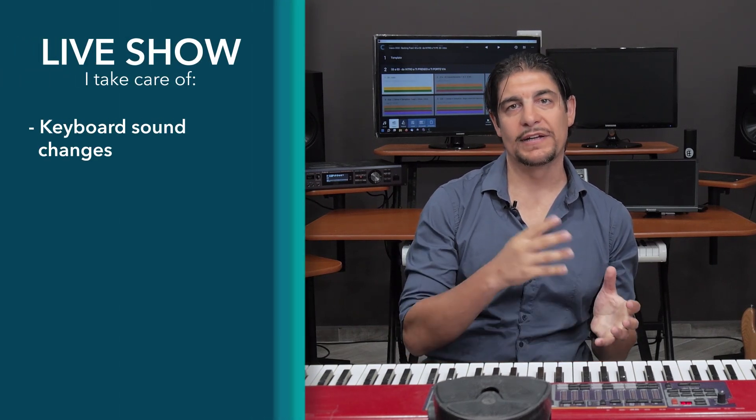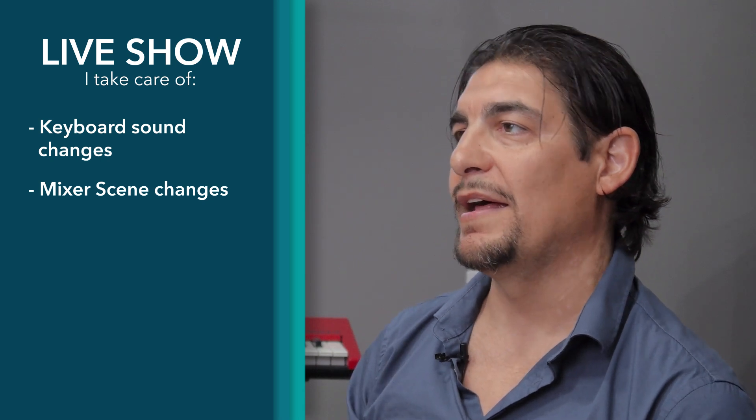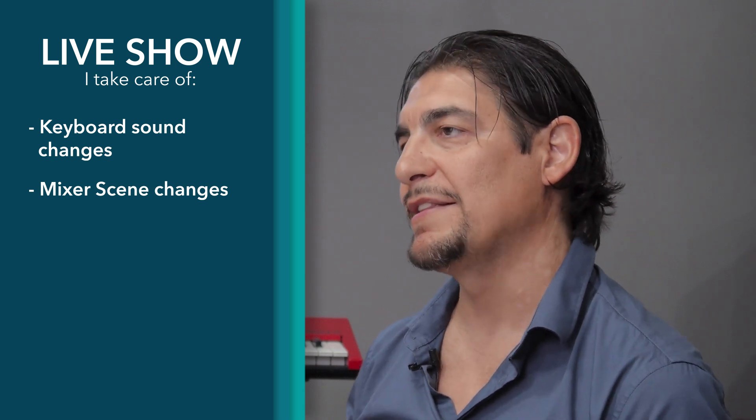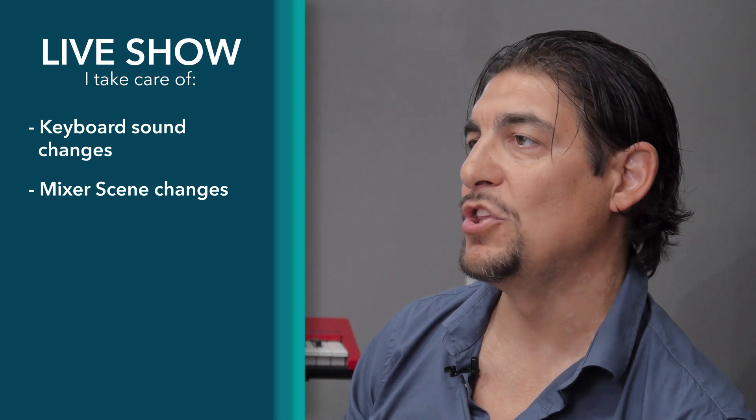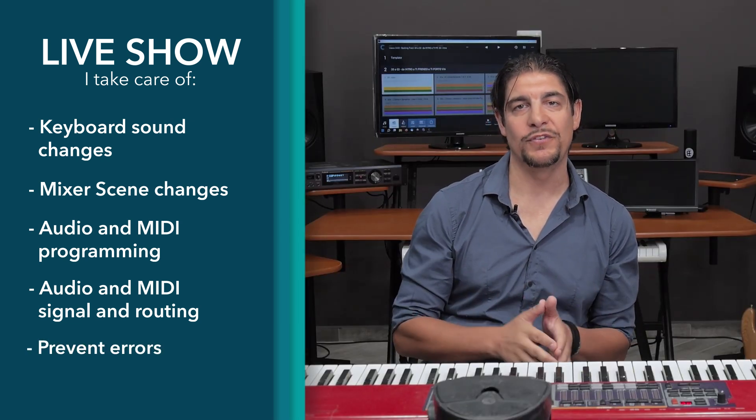During the live show, I take care of managing things, including switching the sounds of Alberto Rochetti's hardware keyboards. I also handle scene changes for the mixer that controls the levels of the various keyboards. So I control all live management of the programming, both audio and MIDI, as well as ensure that the whole show proceeds without errors. Before the show, I take care to check that every piece of hardware, its routing, and every detail is in place and working correctly.